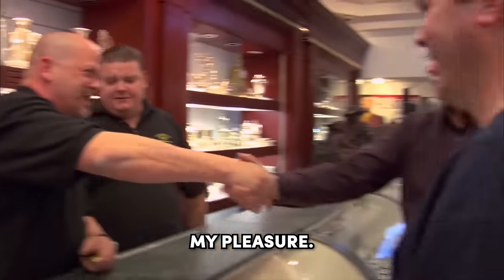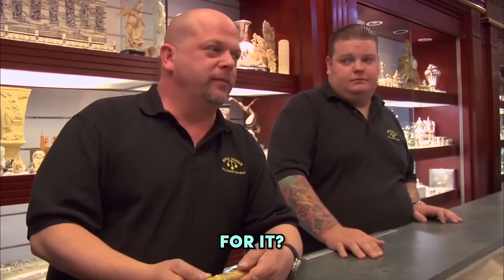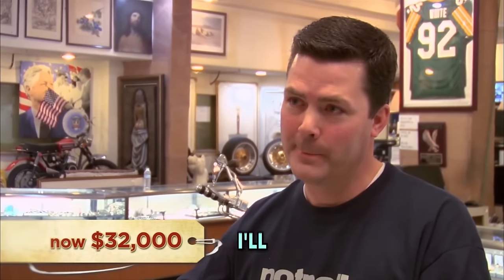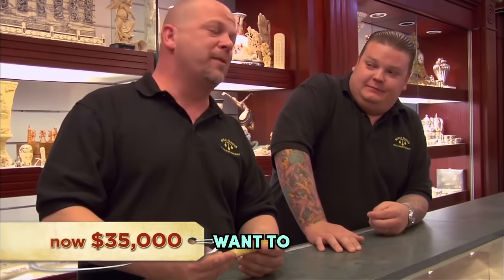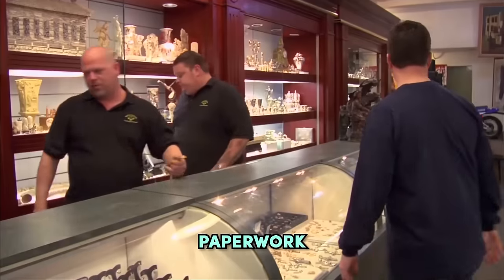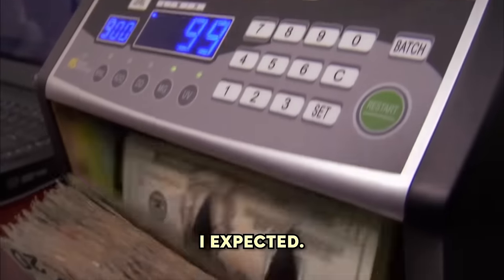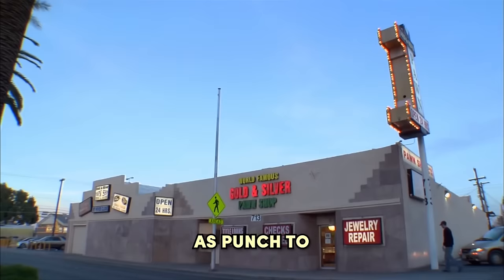Thanks for coming in. And how much would you like for it? Well, if it's worth $48,000, I want $48,000. I'll give you $35,000 and I don't even want to pay you that. $35,000 — let's go do some paperwork. Totally pumped to get $35,000 — it was a lot more than I expected. So I'm pleased as punch to get that.